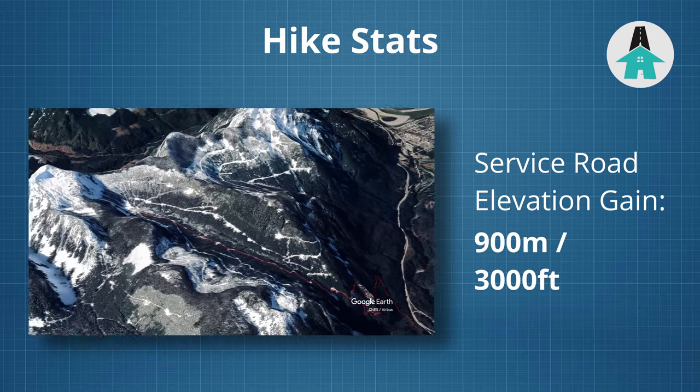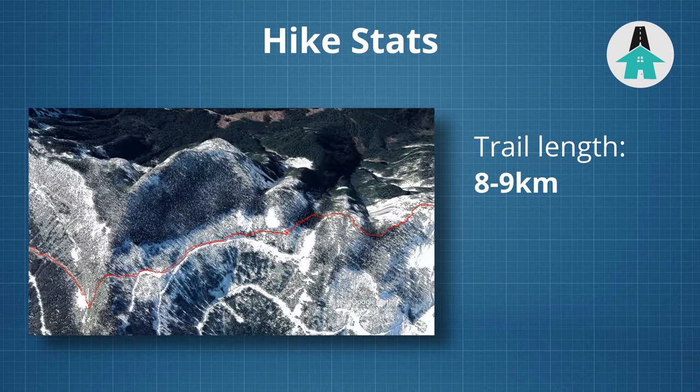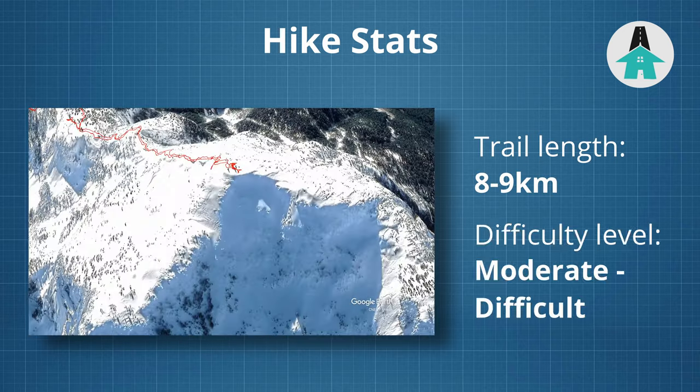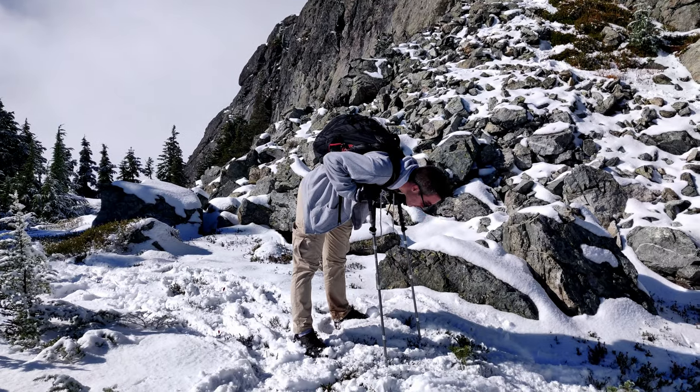The service road takes you up 900 meters or 3,000 feet. The trail is about eight or nine kilometers round trip and rated moderate to difficult, with an elevation gain of 800 meters or 2,600 feet, which is a fair bit.